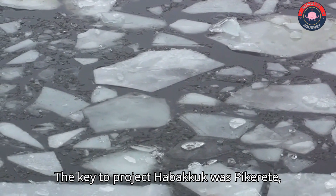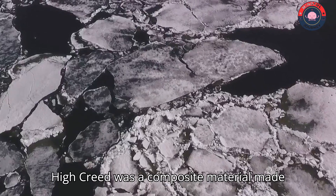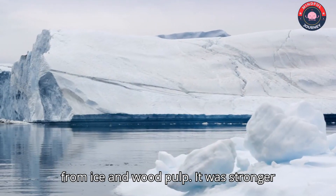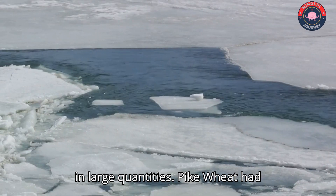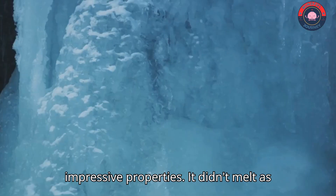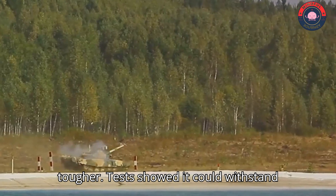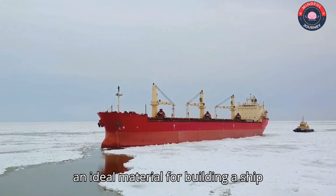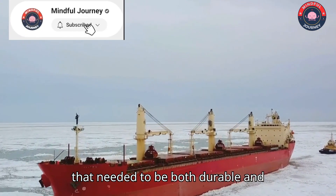The key to Project Habakkuk was Pycrete, named after its inventor Geoffrey Pyke. Pycrete was a composite material made from ice and wood pulp. It was stronger than pure ice and could be manufactured in large quantities. Pycrete had impressive properties — it didn't melt as quickly as regular ice and was much tougher. Tests showed it could withstand bullets and even explosives, making it an ideal material for building a durable and unsinkable ship.